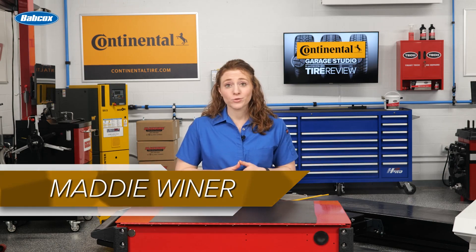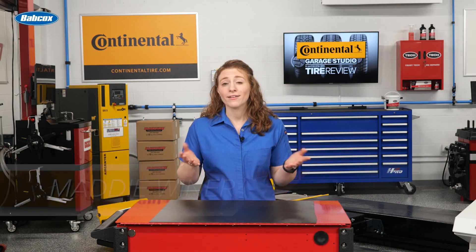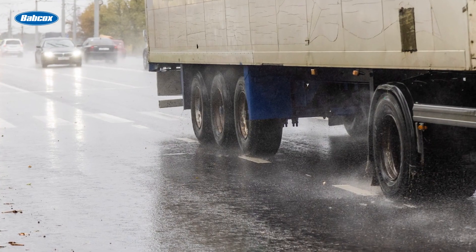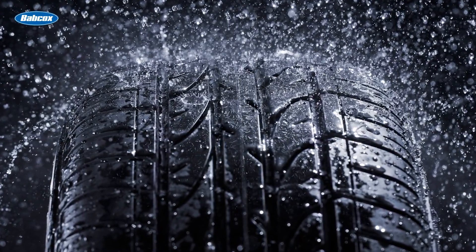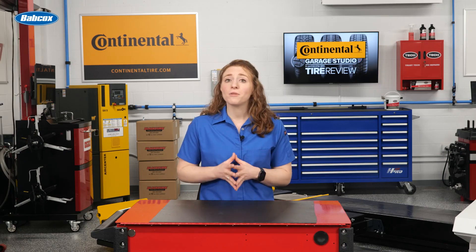Customers typically don't have tire concerns when they're going for a joyride in the sun. But when the roads get slick, having tires with wet performance characteristics makes for a secure ride. The tire elements that contribute to wet performance include the tread pattern, compound, and construction.